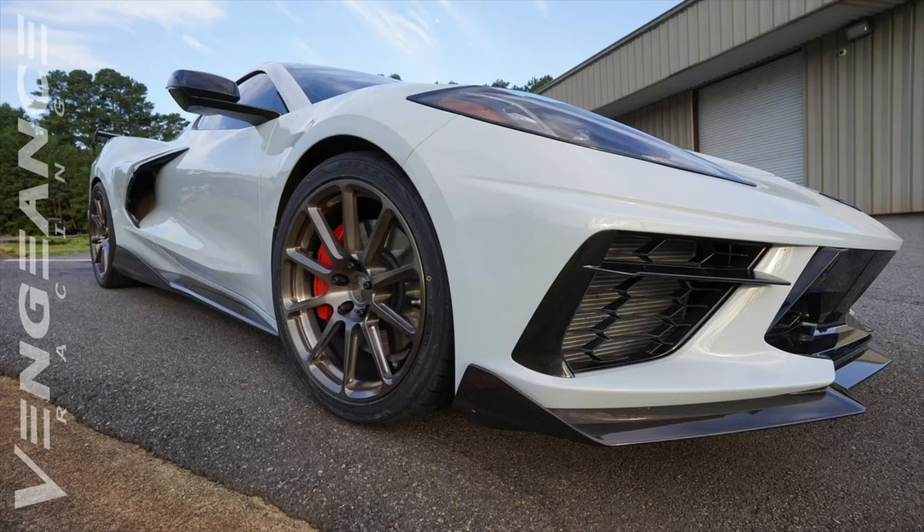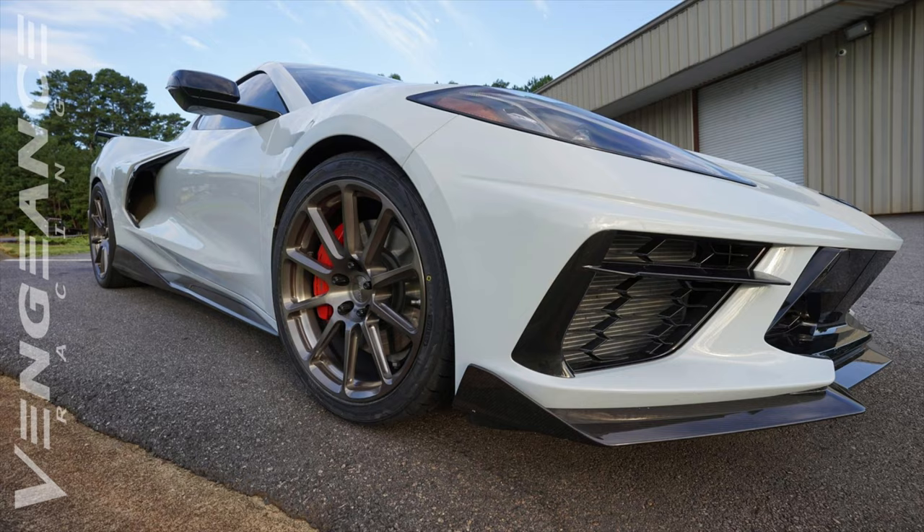This car's actually been lowered probably an inch to inch and a half, and it does have some aftermarket setup — it's got Forge Line wheels on it, a little bigger and wider. Generally the car just handles so well.